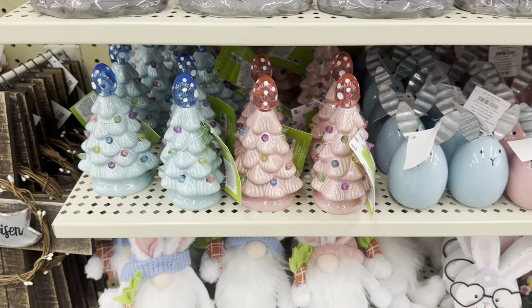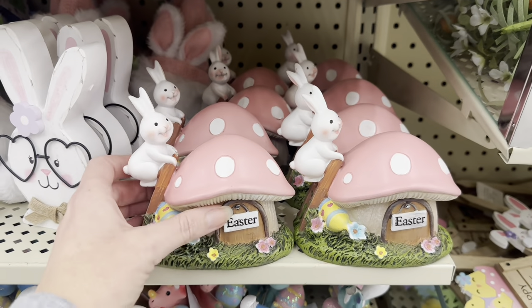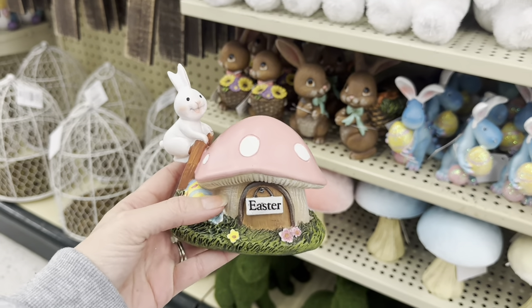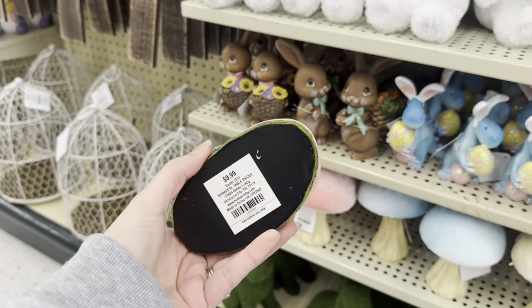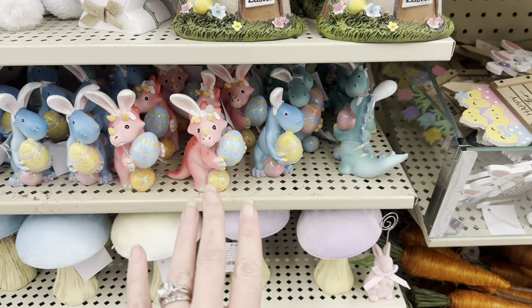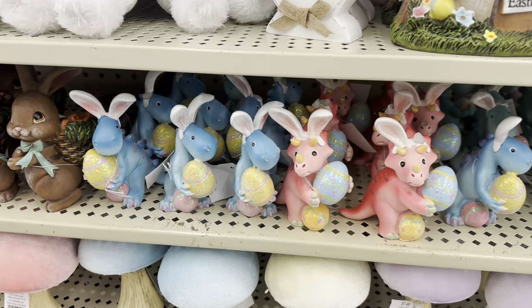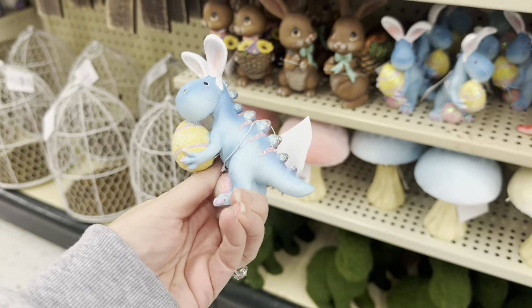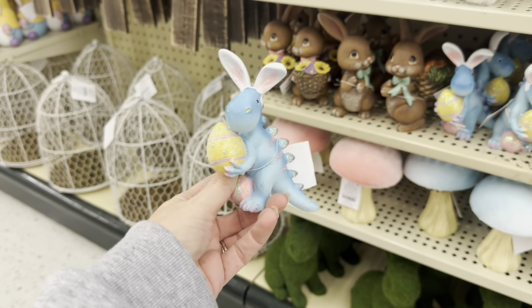You see the blue and the pink — Home Goods has a larger version of this, how cute is that? $9.99, so about $6.99 for this. And look how fun — look at these adorable dinosaurs with their rabbit ears and Easter eggs, $4.49.